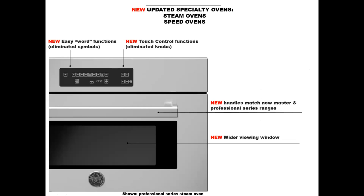Let's move on to the specialty ovens. One of the first things you'll notice is that we don't have any knobs here — we're looking at a professional series with that nice linear sleeve handle. We've moved to word functions here as opposed to symbols, making it nice and easy to read. All controls have become touch control, and we've added to the width of the viewing window so that you don't have to open that oven to see what's going on inside.